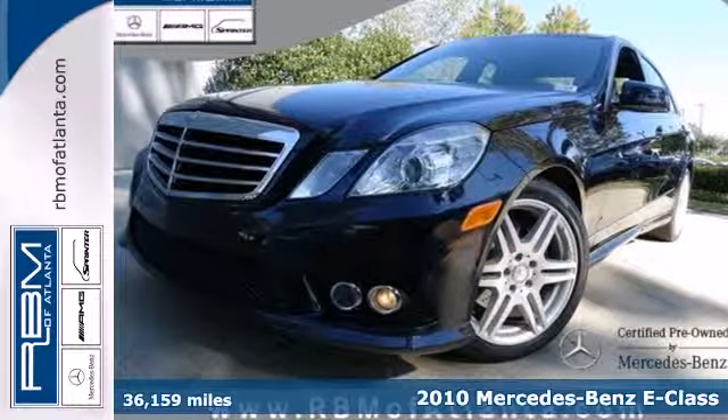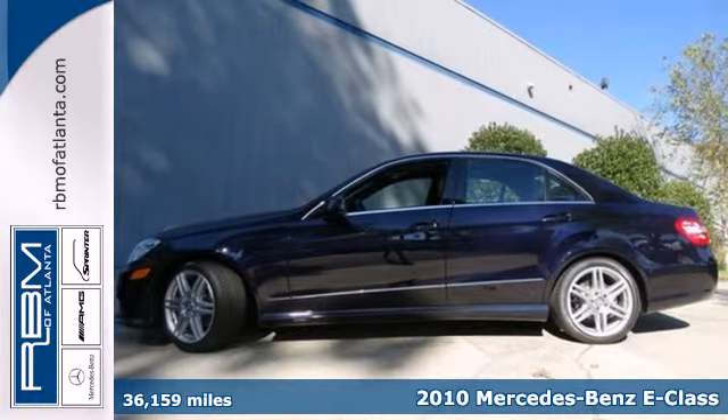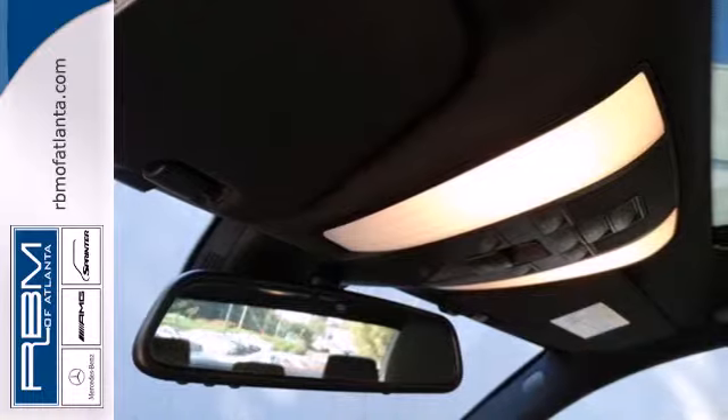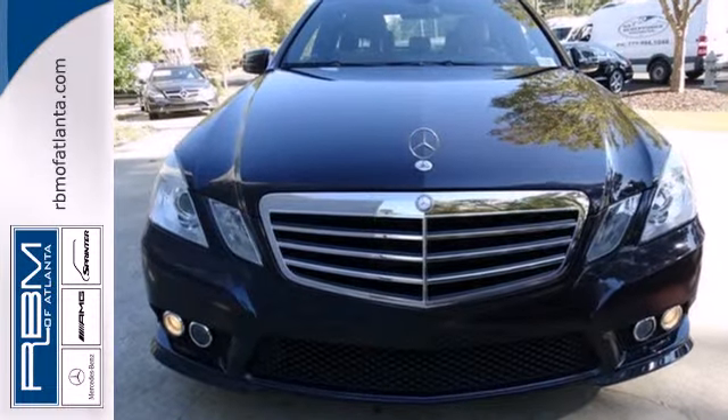It's a 2010 Mercedes-Benz E-Class. The ever-popular E-Class is loaded with standard features including 7-speed shiftable automatic transmission, Bluetooth, tire pressure monitoring, dual-zone climate control, and driver and passenger whiplash protection.